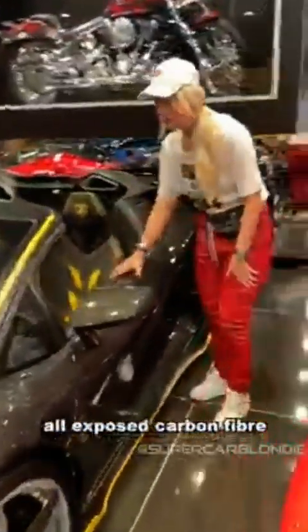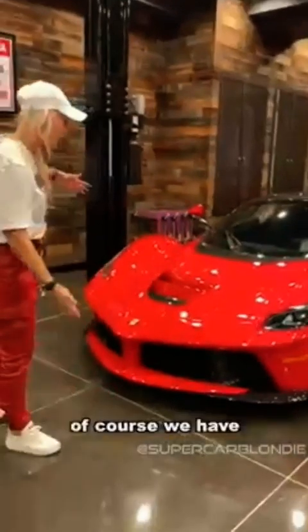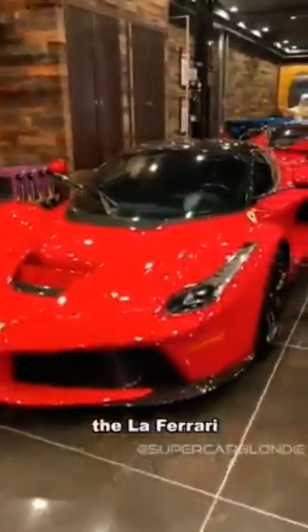Here you've got the Centenario Roadster — all exposed carbon fiber. Just look at this, from the inside to the out, all carbon fiber. Isn't that incredible? Beautiful, beautiful — another few million dollars right here.